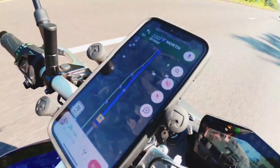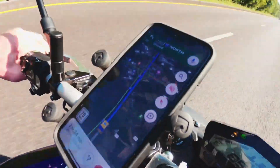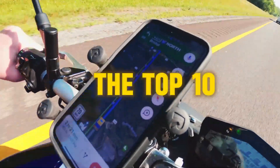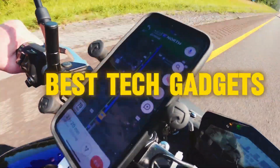If you're tired of lugging around bulky luggage and outdated tech, we've got you covered. From smart backpacks to portable power banks, we'll show you the must-haves for your next adventure. Let's dive into the Top 10 Countdown of the Best Tech Gadgets for Travelers.